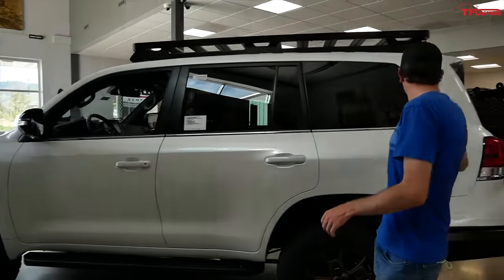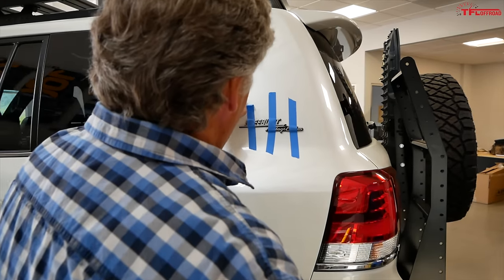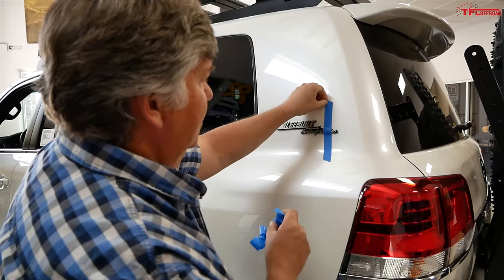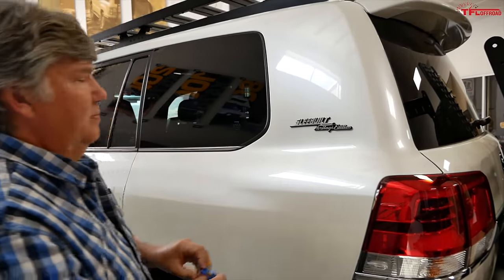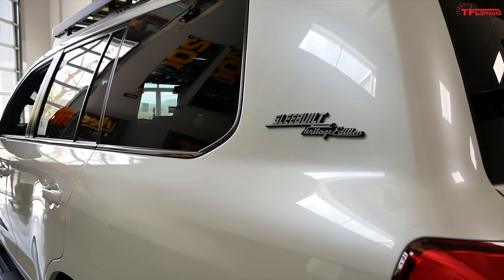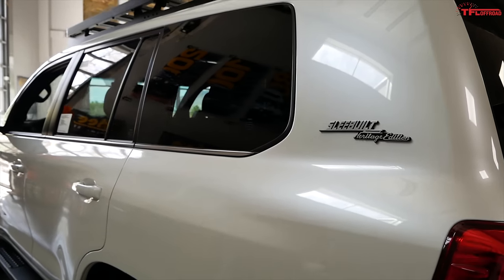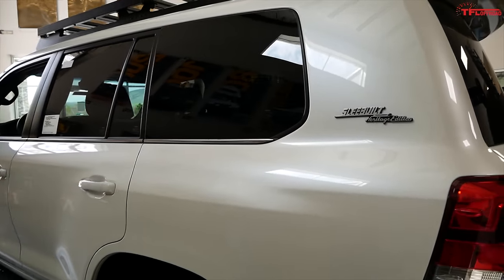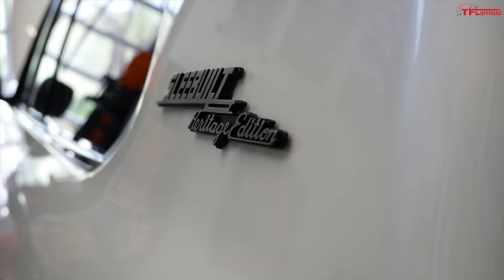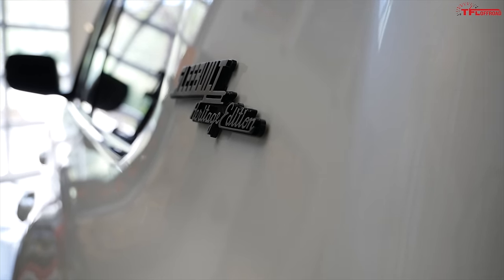On the rear, there's a really cool badge — just pull that out. The Heritage Edition comes with a special badge, and SLEE did homage to the design of the old logo that was on the FJ40. They made their own SLEE Off-Road Heritage Edition badge. It came out really great — 3D printed in stainless steel.